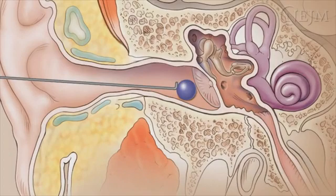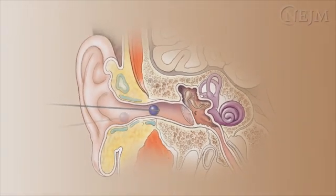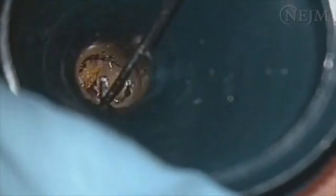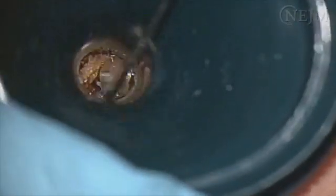A right angle hook may also be used. Round or breakable foreign objects can be removed with a wire loop, curette, or right angle hook. Insert the instrument beyond the foreign object, rotate the instrument, and carefully withdraw the object.